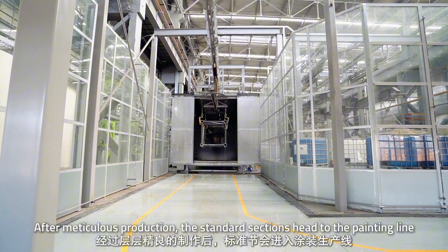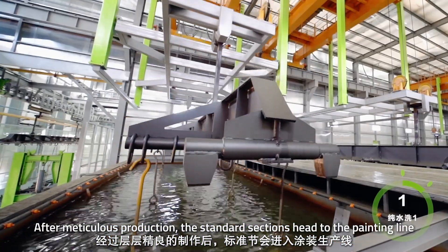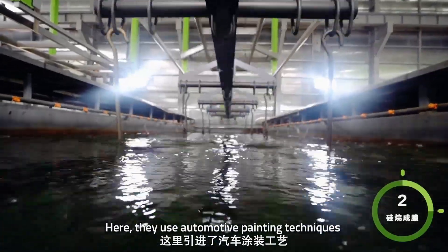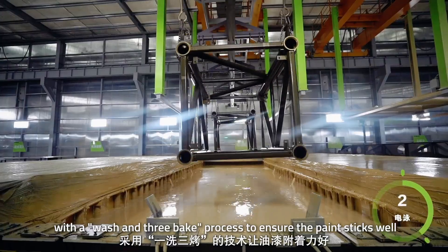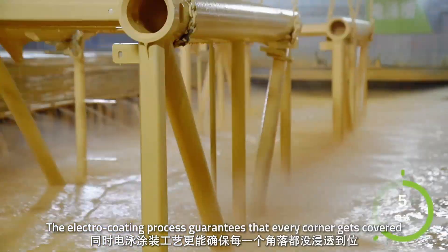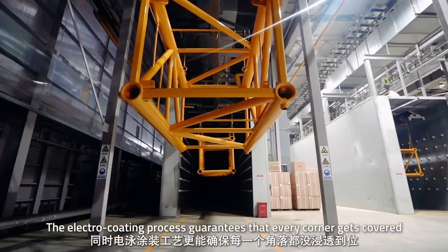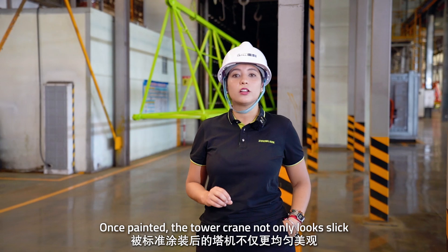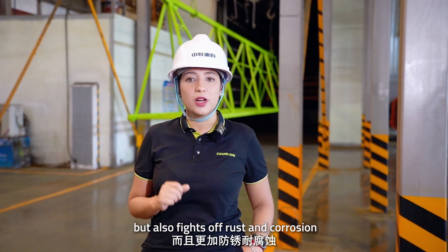After meticulous production, the standard section heads to the painting line. Here they use automotive painting techniques with a wash, treat, and bake process to ensure the paint sticks well. The electrocoating process guarantees that every corner gets covered. Beyond appearance, the coating also protects the tower crane from rust and corrosion.